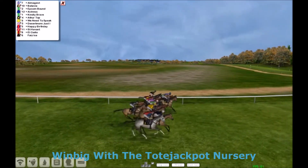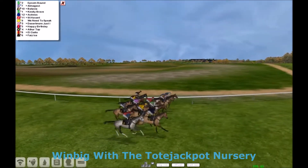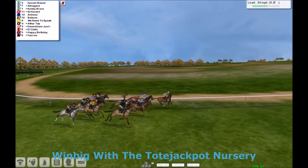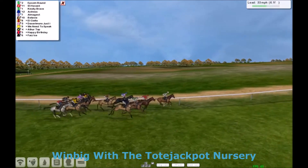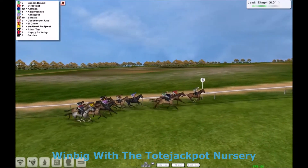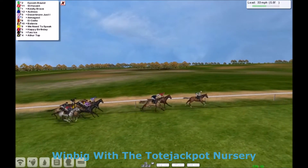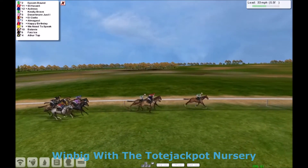A fairly even break, and they're straight on a bend here and a few are going to get caught wide, which is Happy Birthday the grey, the one nearest to us. Although Actress has moved across quite comfortably from its outside. But it's Epson Bound that leads them on by a couple of lengths from St Havent. And then we've got Actress and Kindly Brave.